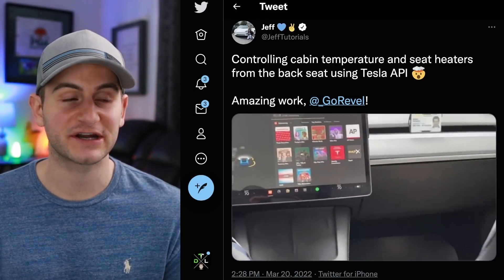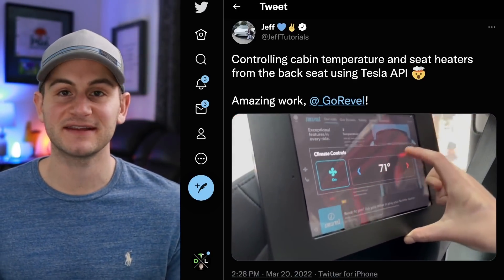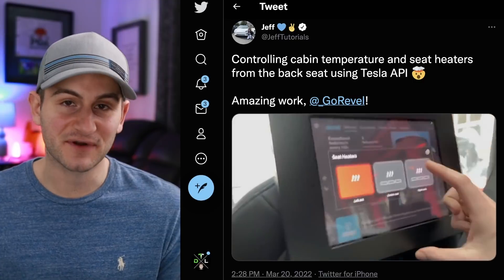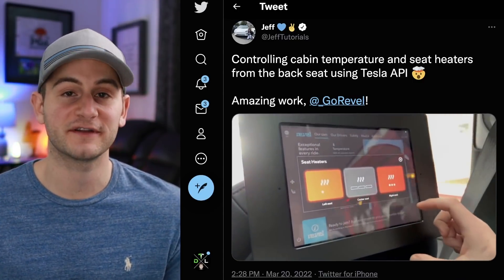Here we have a video from Jeff on Twitter sharing the Tesla Model Y in the Revel fleet in New York City — basically a taxi service using Teslas. From the back seat, you can control many features that directly integrate to the main media control unit up front. Pretty cool.